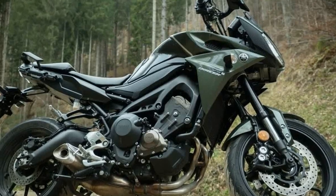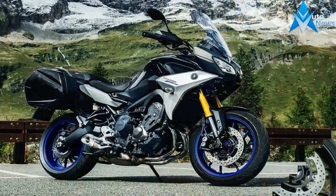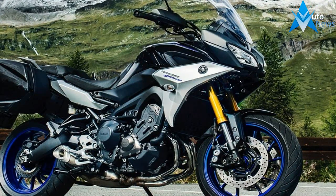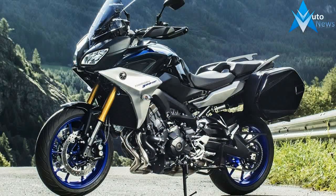In terms of design, the Tracer 900 looks like a typical tourer version of the naked MT-09, courtesy a semi-fared front, a large windscreen, raised handlebars and broader seats. Speaking of the seat, it sits fairly high at 850 mm.